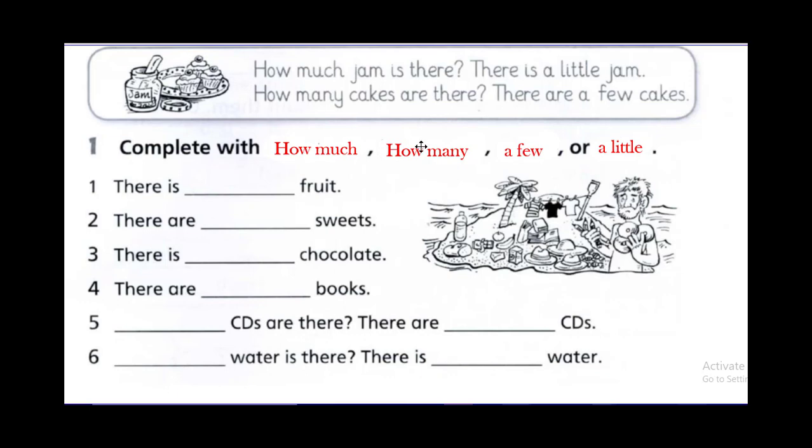Now let's continue this exercise: complete with how much, how many, a few, or a little. Number one: there is fruit. Is fruit countable or uncountable? Right — uncountable. So: there is a little fruit. There is a little fruit — just one banana, maybe one apple.